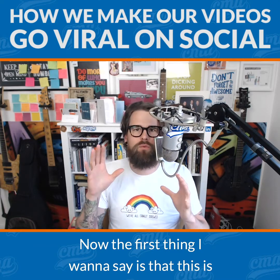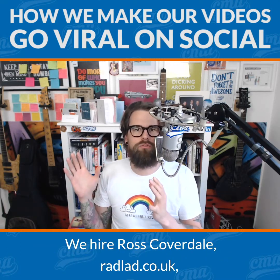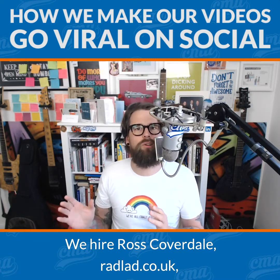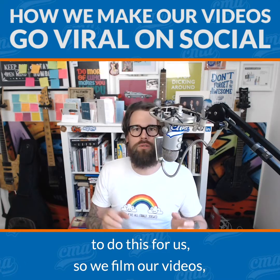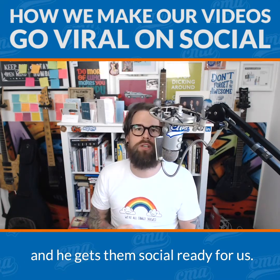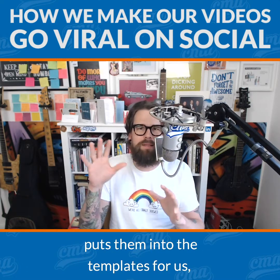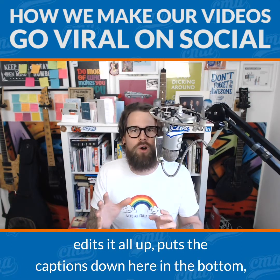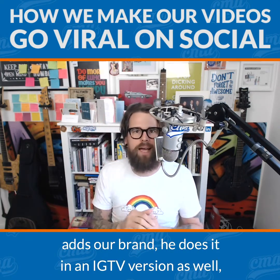Now the first thing I want to say is that this is a service that we buy, that we hire. We hire Ross Coverdale at radlad.co.uk to do this for us. So we film our videos, we send the videos off to Ross and he gets them social ready for us. He edits it all up, puts the captions down at the bottom, puts the titles in, puts them into square format, and adds our brand.